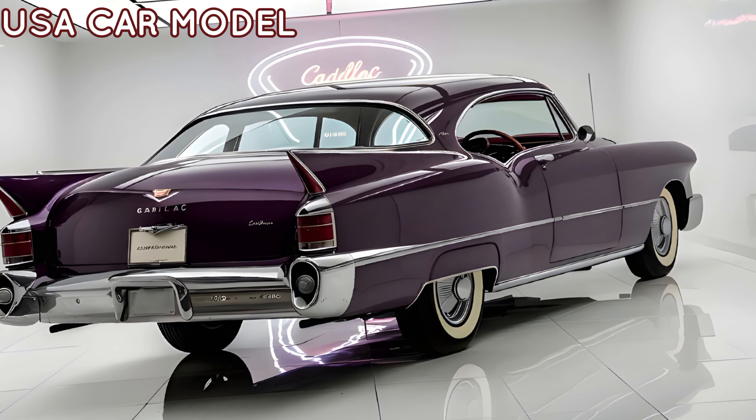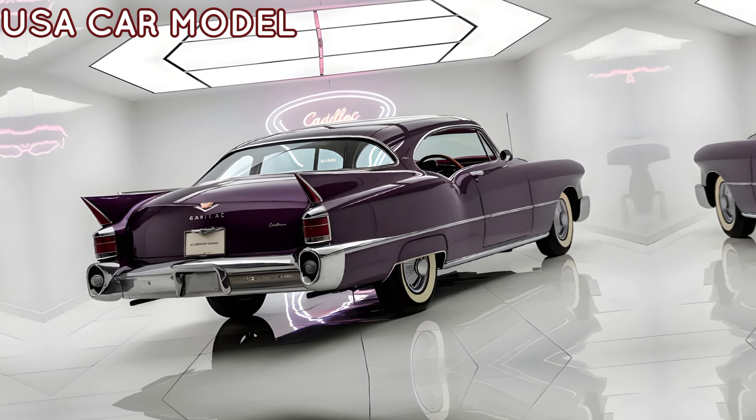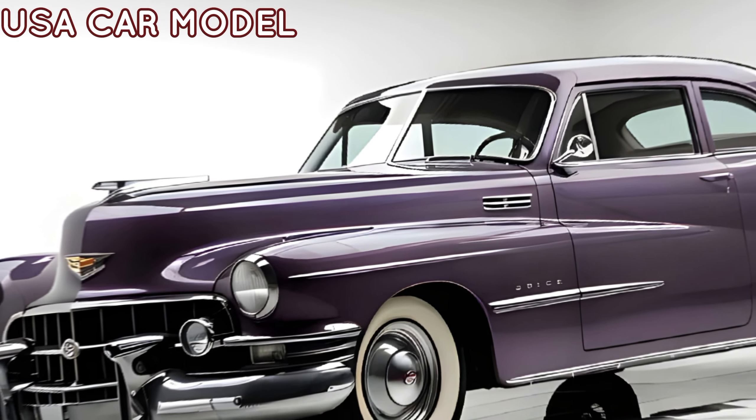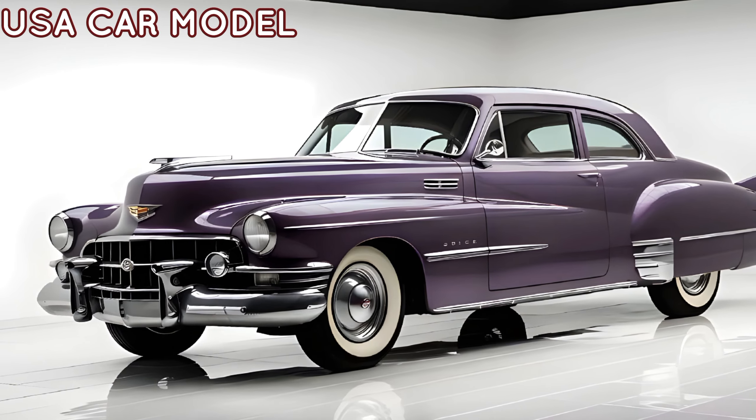But the 2025 60 Special isn't just about luxury — it's about legacy. Cadillac has revived this model to honor its storied past while setting new standards for the future. For those who appreciate a blend of tradition and innovation, this car is a perfect choice.